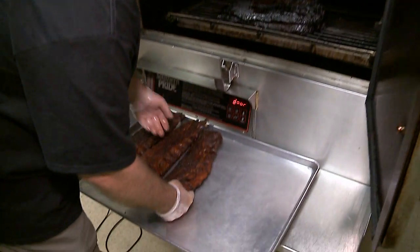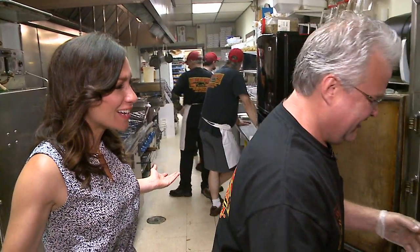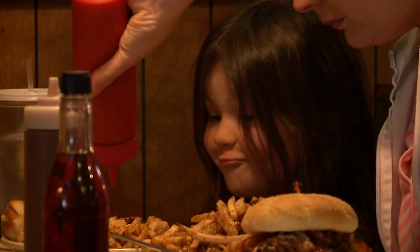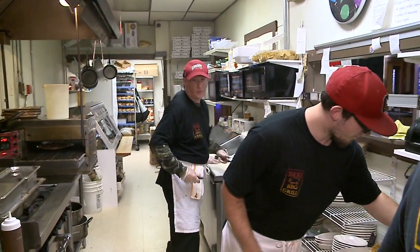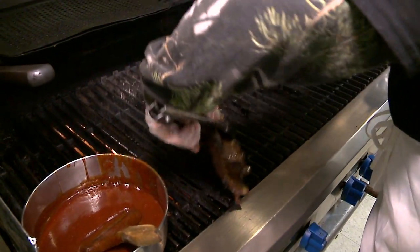You know what the funny part is? You wouldn't believe what he was doing before this. Tell them what you were doing before. I had a shoe repair shop. And then you go to this — now you're smoking hams and ribs! Are we going to be cutting any of this up for us to taste? I hear you also have some pretty unique items on the menu that you might not get at just a regular barbecue joint.